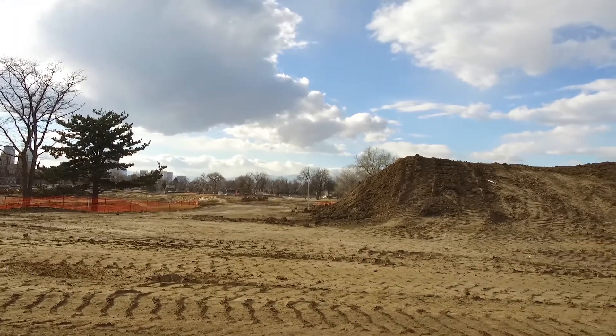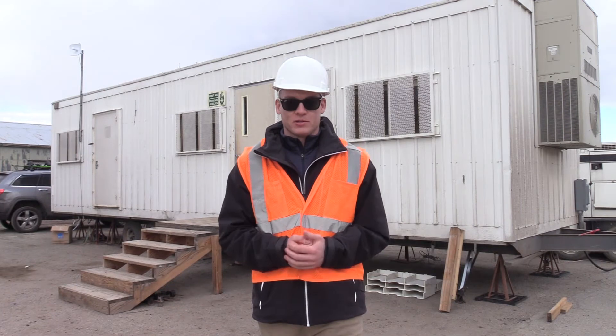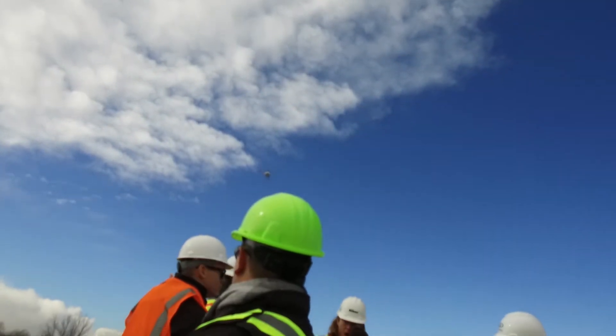Vegetation is photogrammetry's enemy, so they were able to showcase some late-season corn, which is usually a nightmare to process with photogrammetry. The LiDAR handles it really well with three returns and gives us that clean terrain model that a lot of surveyors are after.